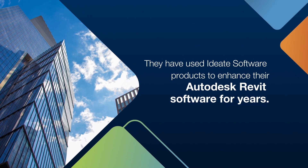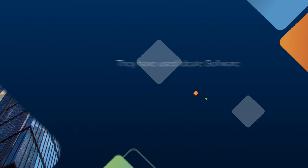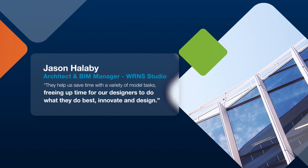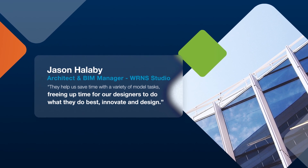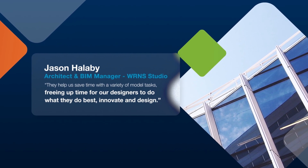They have used IDH software products to enhance their Autodesk Revit software for years. Each one of their products tackles specific challenges we face with Revit software. They help us save time across a variety of model tasks, freeing up time for our designers to do what they do best — innovate and design.